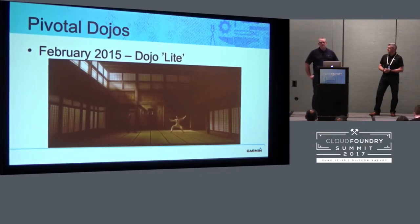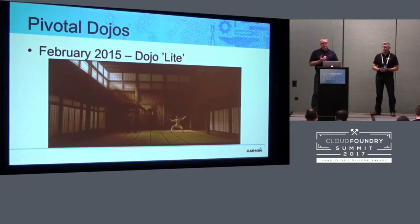Thanks in large part to our Pivotal rep, he rounded up a band of Pivotal gunslingers and brought them in to help us get that done. I call this Dojo Lite because we didn't really do a lot of the prep work that we needed to do. The slide here with Neo — I chose this picture because Neo at that point in the movie goes, 'I know Kung Fu,' and then proceeds to have his ass kicked. And that's really what happened to us. A lot of times doing software or hardware like GPS for aviation, we're really good at building hardware. Our autopilots are second to none.